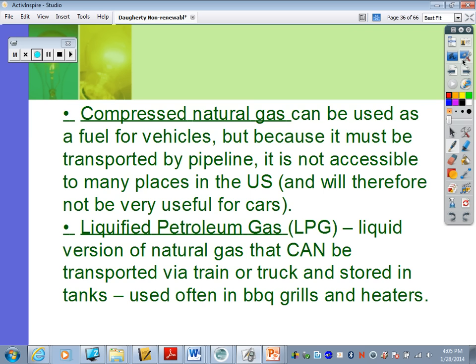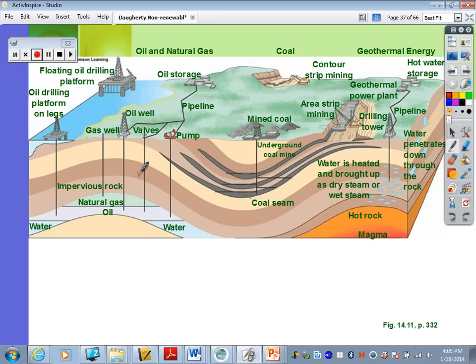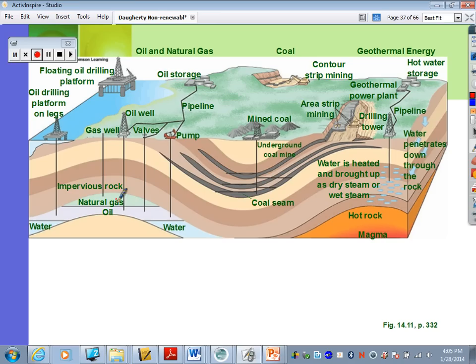Looking at a diagram we've already seen for oil drilling — the way we would most likely get at gas is to reach these compartments right above your oil deposits and retrieve the gas that way.